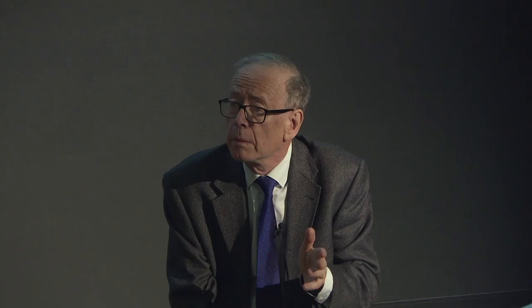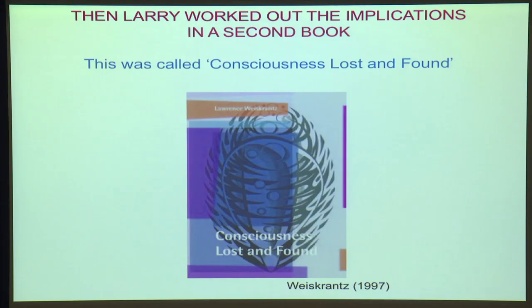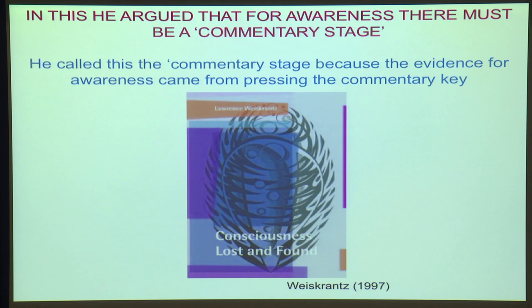Now, he pursued it, but he also worked out its implications, and he did that in a later book. In this book, he argued that there must be what he called a commentary stage — in the processing in the brain, there must be a stage at which awareness occurs. There's somewhere in the brain that's critical for that awareness. And he called it the commentary stage because your evidence for that awareness was the pressing of the commentary key.